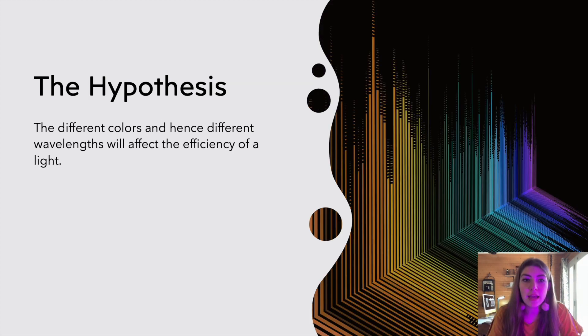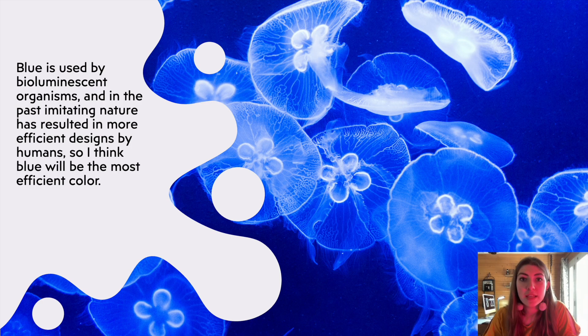My hypothesis is that the different colors and the different wavelengths will affect the efficiency of a light bulb. I also think that since blue is commonly used by bioluminescent creatures, it will be the most efficient, because nature is often more efficient than human designs.